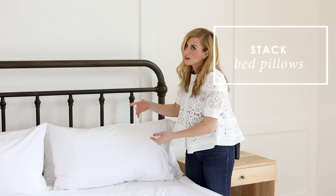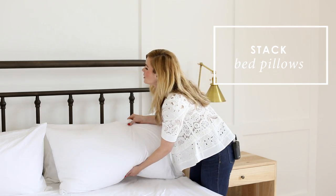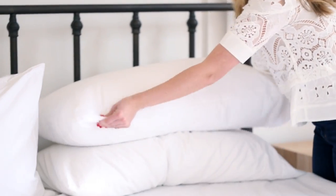You gotta have pillows. We like to start with the sleeping pillow and then we'll layer a standard sham or another sleeping pillow in front, or we'll stack them like this for a more modern look.